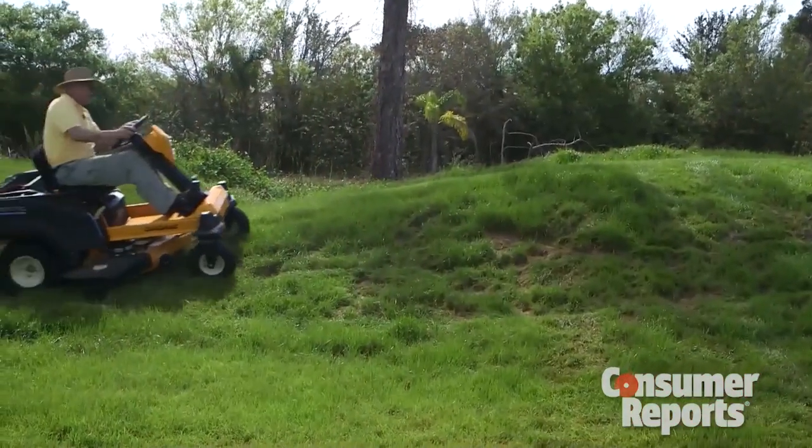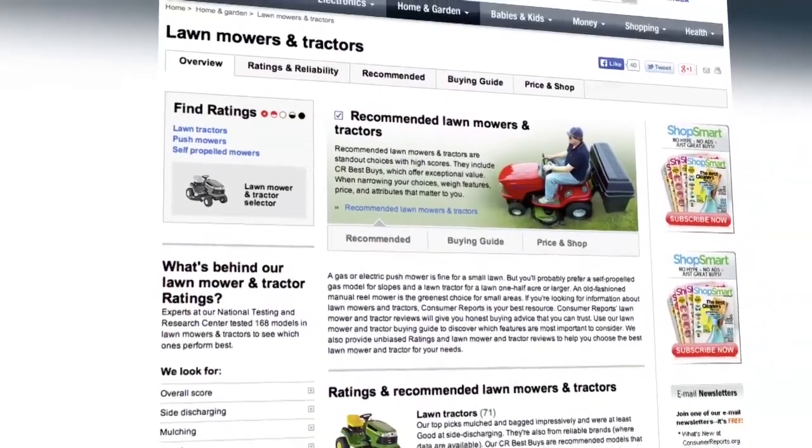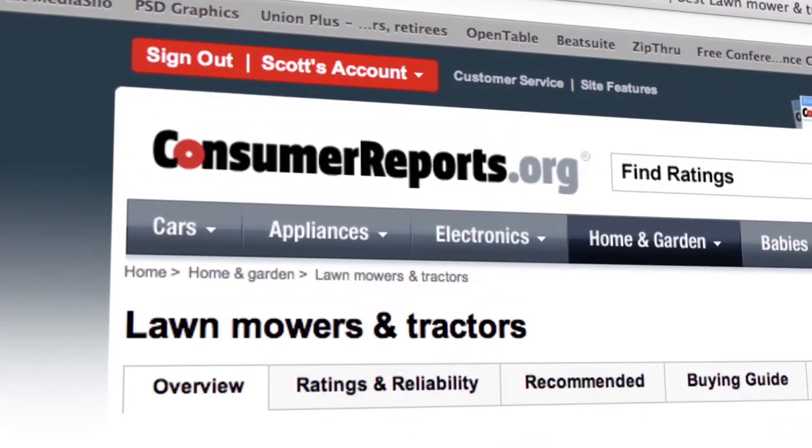Consumer Reports tests ride-on mowers from Cub Cadet to Husqvarna and Toro. For more buying advice, ratings, and recommendations, check out Consumer Reports' website.